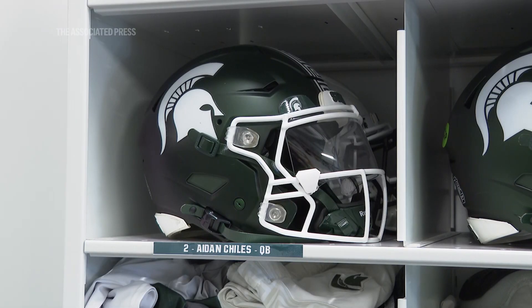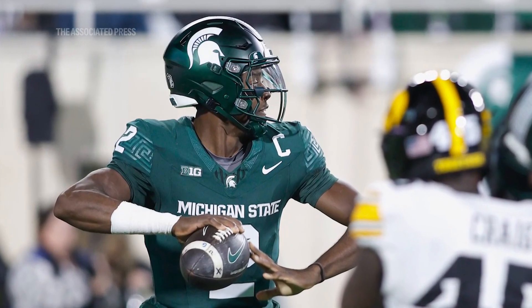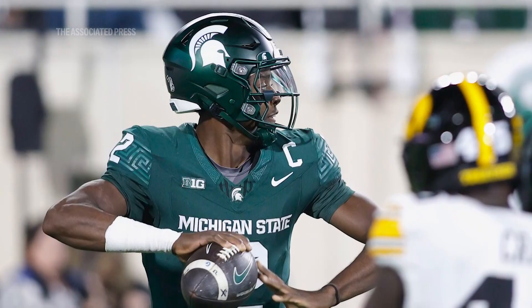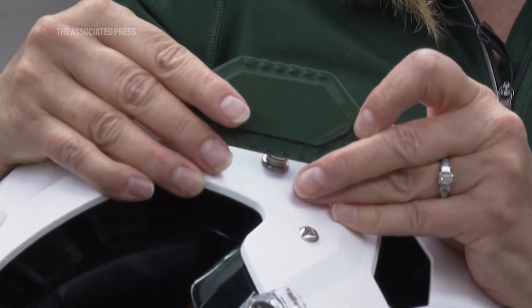Aiden Childs has worn it ever since. He wears it on just one ear — he likes to feel like he has some outward exposure. It felt maybe a little too enclosed when both were in, but he wears it on one side of his helmet and that helps him. We think we were one of the first to create these devices, get them printed, and actually have them in use.